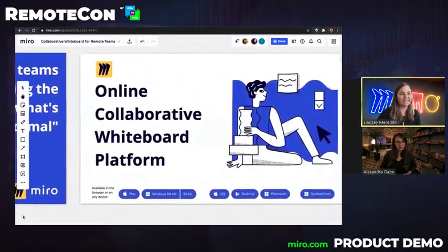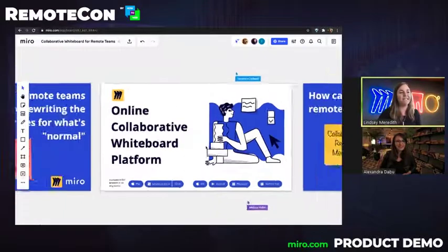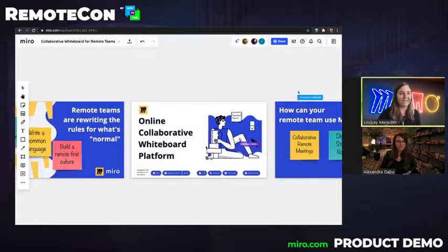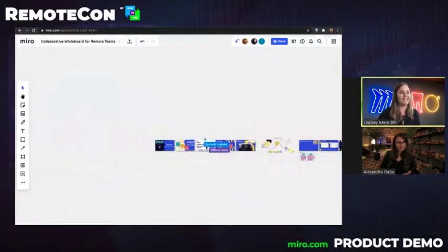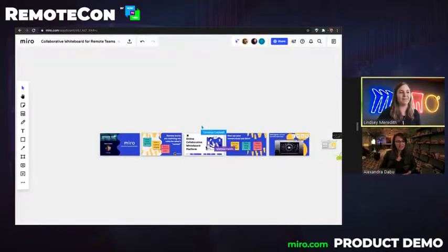The platform itself is a whiteboard platform. It is collaborative, so I have my teammates here on the board with me. I can see their cursors moving around in real time, and it is an infinite space. I'm actually in Miro right now. I'm going to go ahead and zoom out so you can see that we're actually on a Miro whiteboard. It's an infinite free-form space where we can work however we want to work.